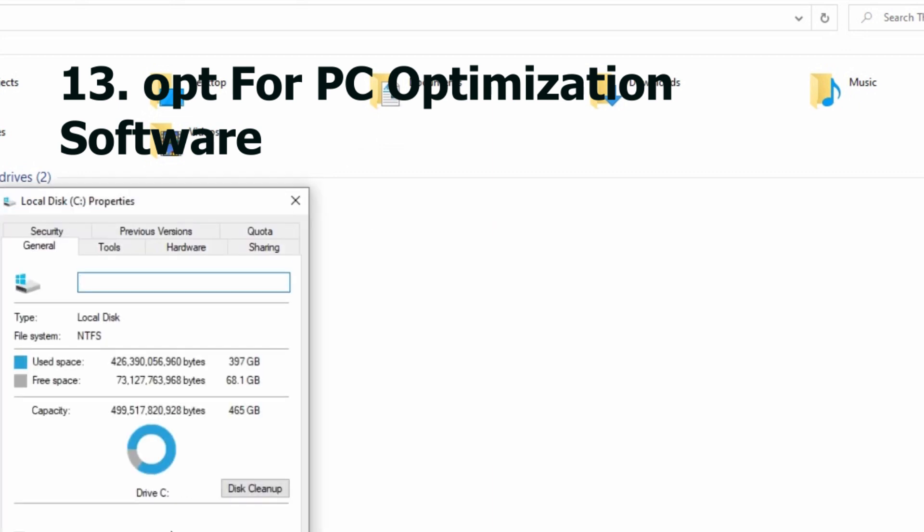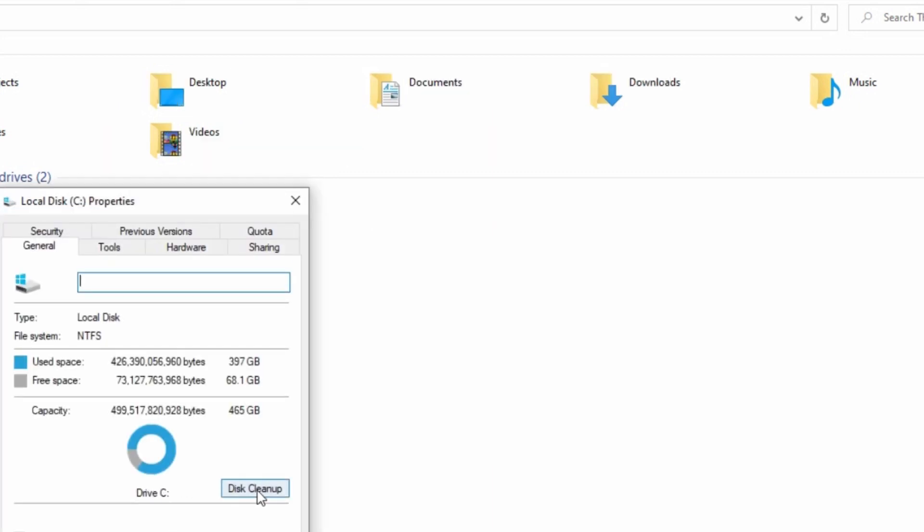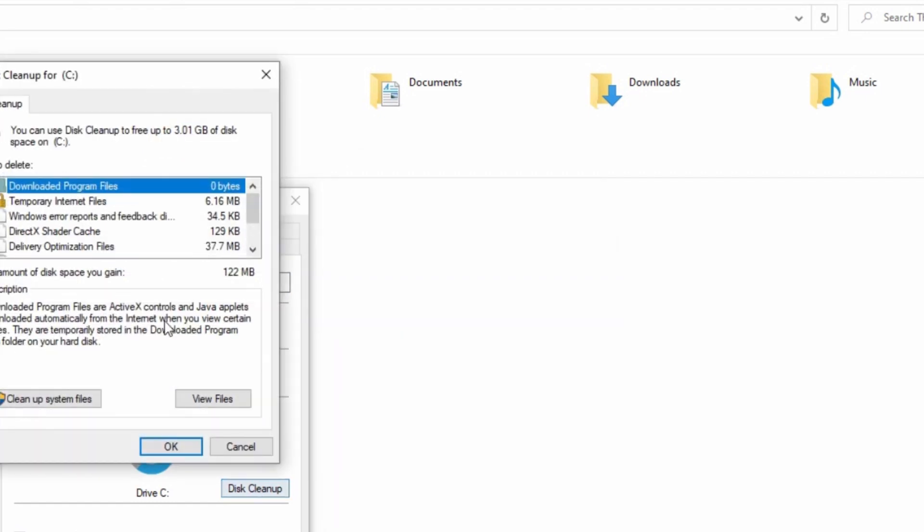Number thirteen: opt for PC optimization software. To boost your computer's performance, you can opt for PC optimization software. These effective tools are designed to streamline your device, clear up unnecessary files, and optimize different aspects of your device.